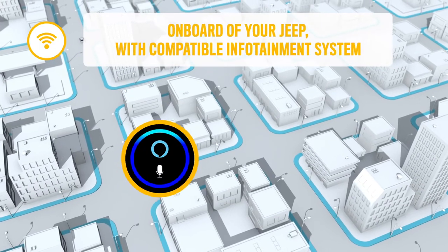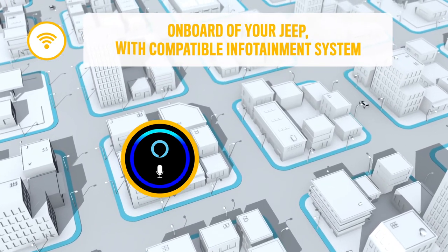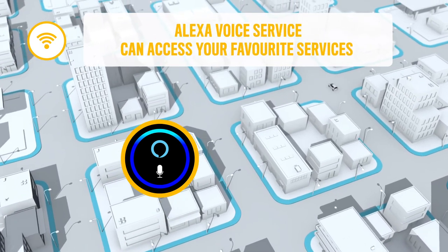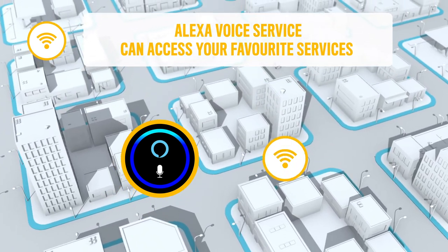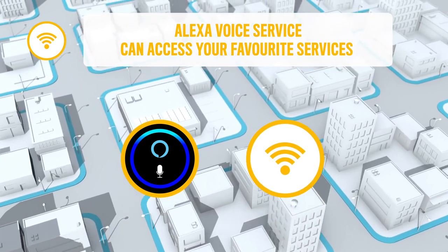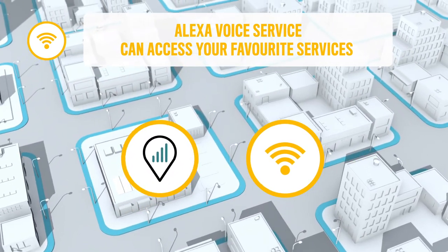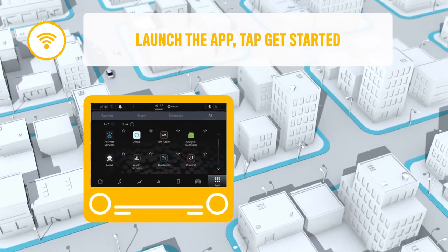Stay entertained in your Jeep, just by asking. With Alexa voice service, you can access your favourite services even onboard. First of all, you need to have a My Wi-Fi data plan for your onboard Wi-Fi hotspot, powered by UBG, and an active Amazon account. Launch the app on the infotainment system.